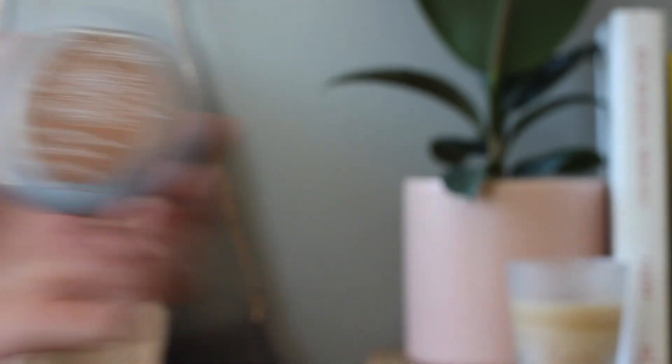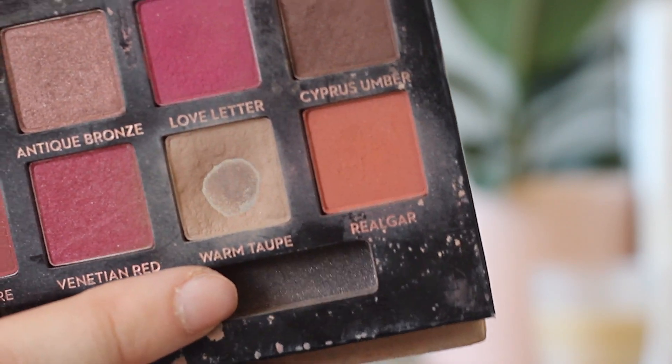I'm going to bronze. I'm using the L'Oreal True Match Powder — this is technically not a bronzer but I just use it to bronze. This is their neutral line in the shade Classic Tan. I'm just going to take an angled fluffy brush and bronze my face, making sure I blend that down on the neck and on my chest. Then I'm going to pop a little bit of that on the sides of my nose.